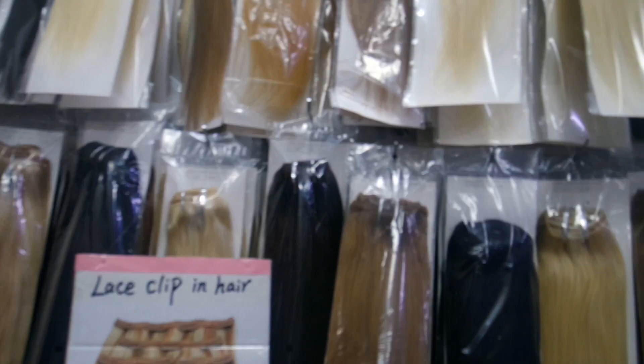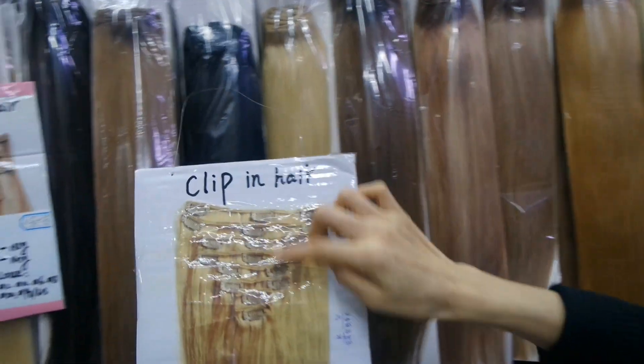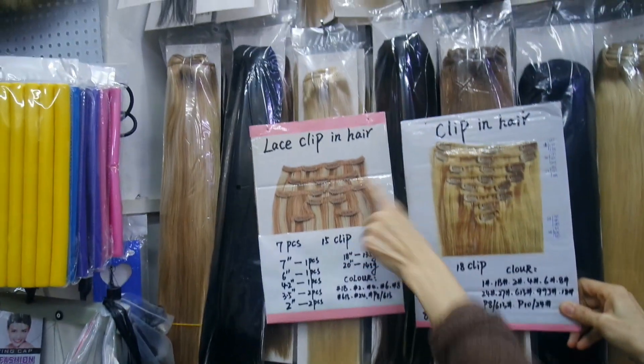These are processed. They also have clip-ins here — two different styles of clip-ins. When you come to the market, it's good for you to be open-minded because they can really help you out.